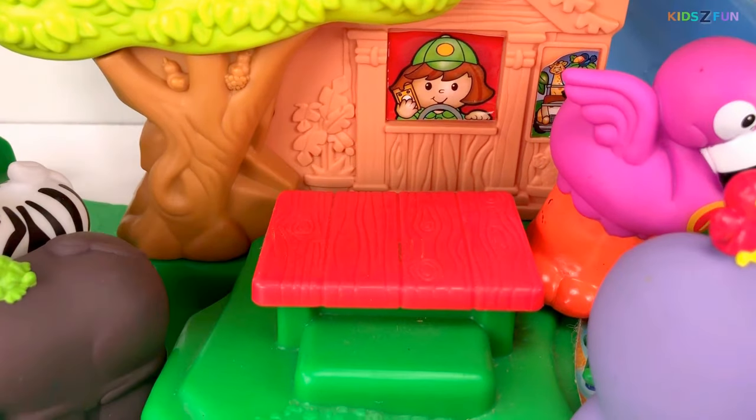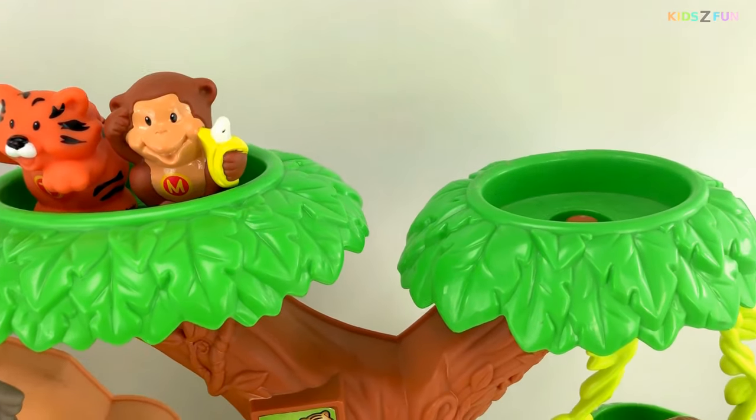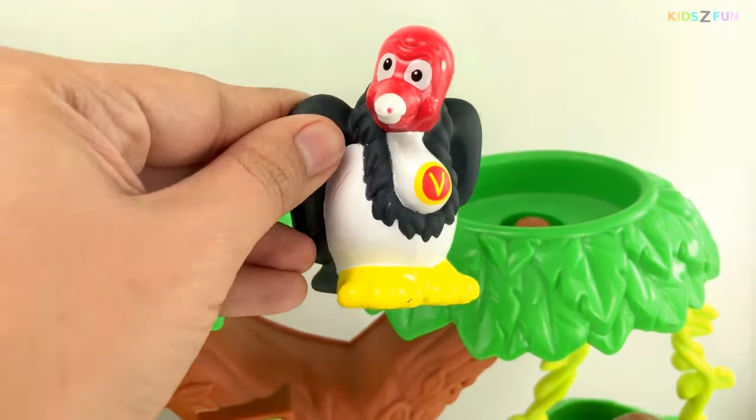Now here we have a scale. Let's put our fish here so that when our animals get hungry, they can eat up this fish. Now last, let's put our vulture here. Yay!